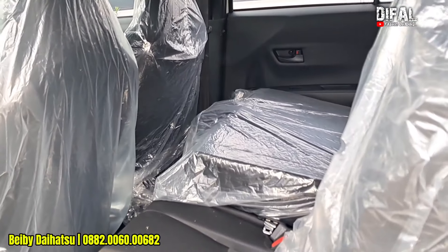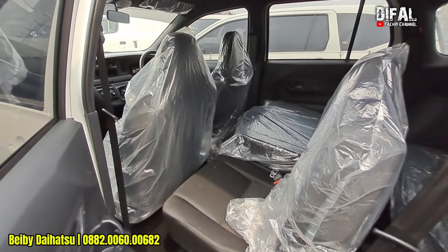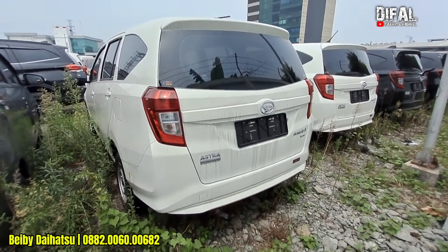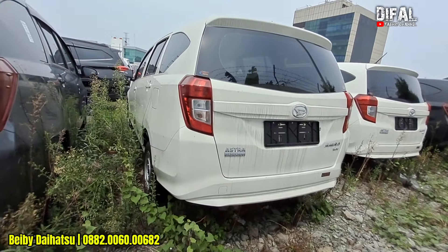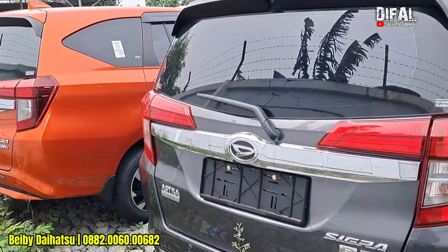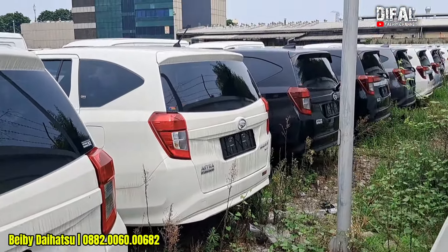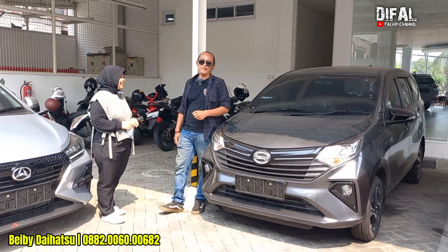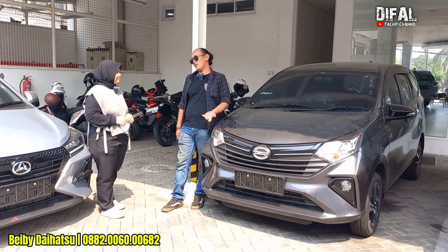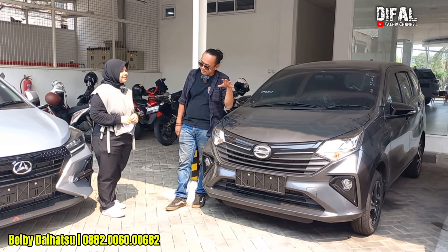Kalau mau cicil Sigra tenornya 3 tahun, angsurannya 1 juta 400 — kayak cicilan motor. DP-nya harus bayar berapa ya? Masih puluhan juta, nggak nyampe 100 juta. Bikin penasaran — minta ditelepon nih sama Kak Bebi. Barangkali mau ditukar pakai mobil lama, DP-nya pakai mobil lama mungkin mau diperbarui — mau tukar unit Sigra? Silahkan.